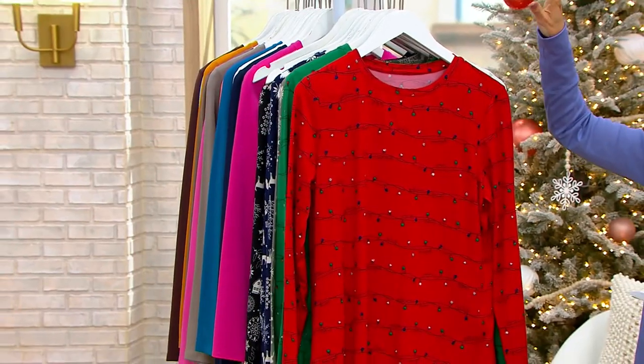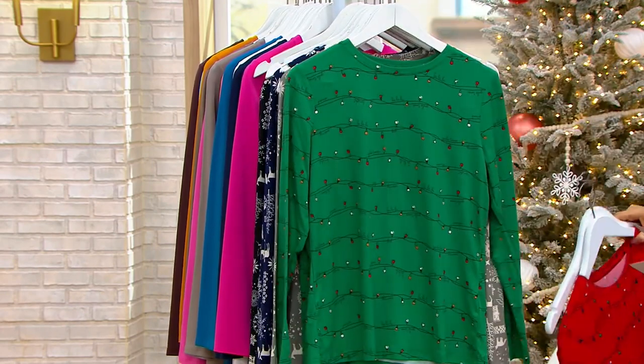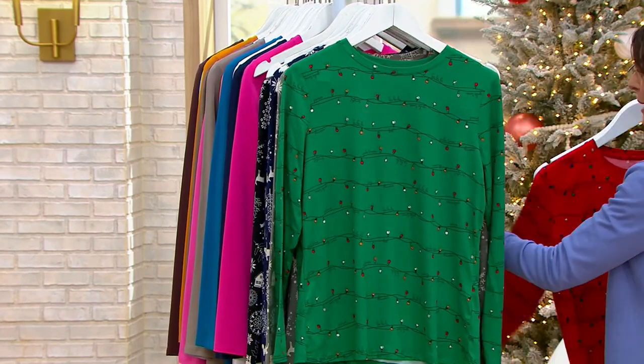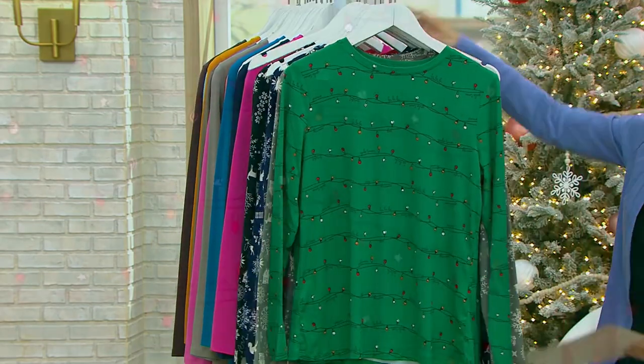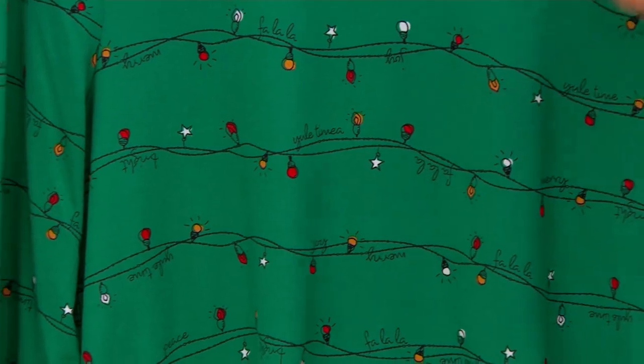Ellen's done for the night because she doesn't want to get out of her pajamas and get into anything else. Green Lights — so the same print, just more of that Christmas green. And you'll see again where it says joy and fa-la-la, et cetera.